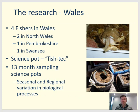The work undertaken in Wales was a consistent, standardized scientific survey working with four individual fishermen — two in North Wales, one in Pembrokeshire, and one in Swansea Bay. The idea was to capture geographic variation in parameters such as growth rate, length and maturity in the Wales-wide population of whelks. All fishermen fished with a standard fishtec pot over a full annual cycle, giving insights into annual variation in growth rate and the timing of the onset of sexual maturity.